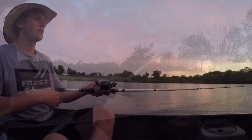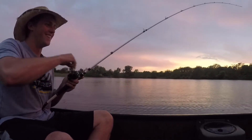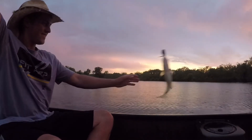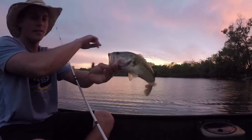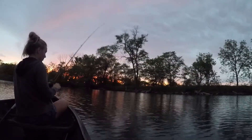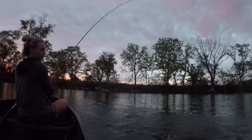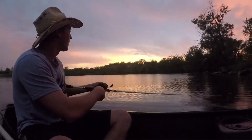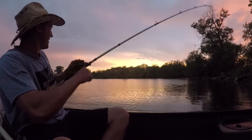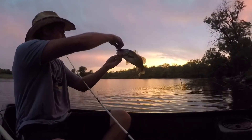Beautiful sunset. Did you see that? There he is — he came out of the water to eat it, that was awesome. Looked like a rookie there. Another nice one on the frog. There you go babe, hooked up. Another one. There he is — out there by those trees, Cody. Another one. See ya. Fish have been feeding — it's been a blast. We're gonna keep catching them.